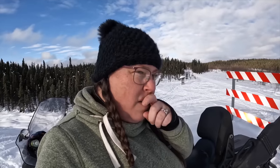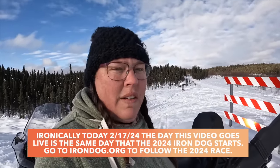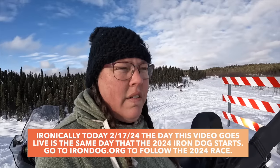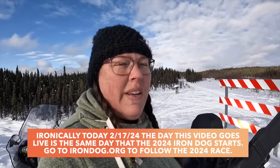Well, that concludes our first ever Iron Dog. It was a lot of fun, and I've heard they should be back in about a week — something to check out online, follow along, and we'll do it again next year.